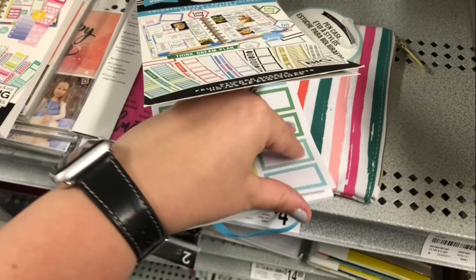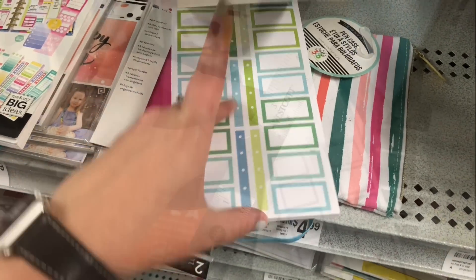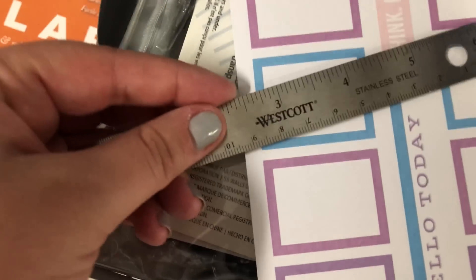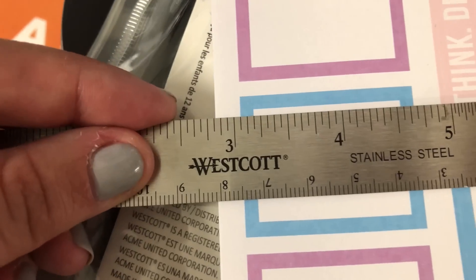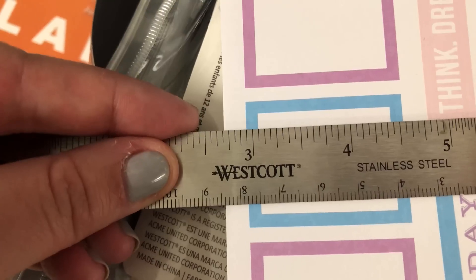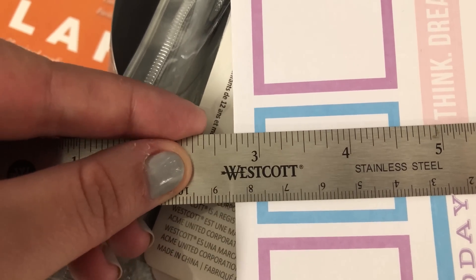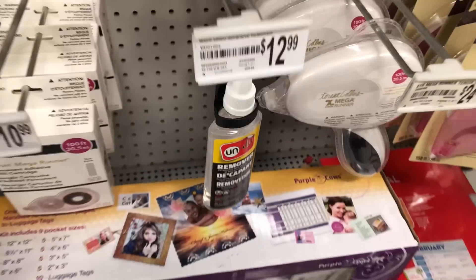The real question is will they fit in my Erin Condren? Off to find a ruler. I found a ruler so now I'm going to measure, trying to get as close as possible to where the sticker starts. It looks like it's pretty much exactly one and a half inches, which would be perfect for my Erin Condren.